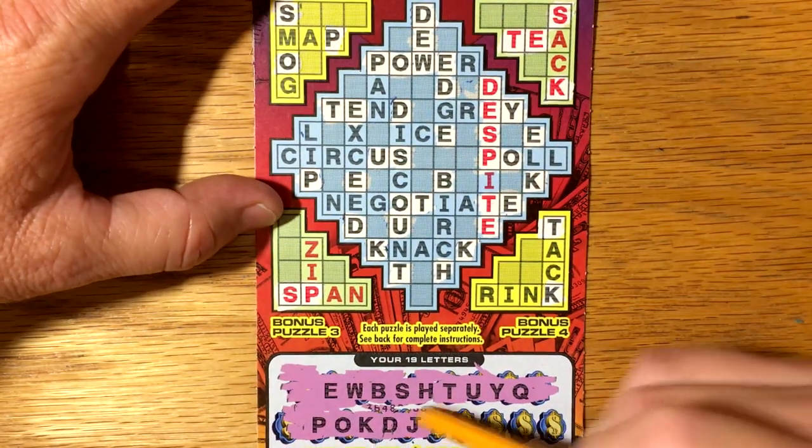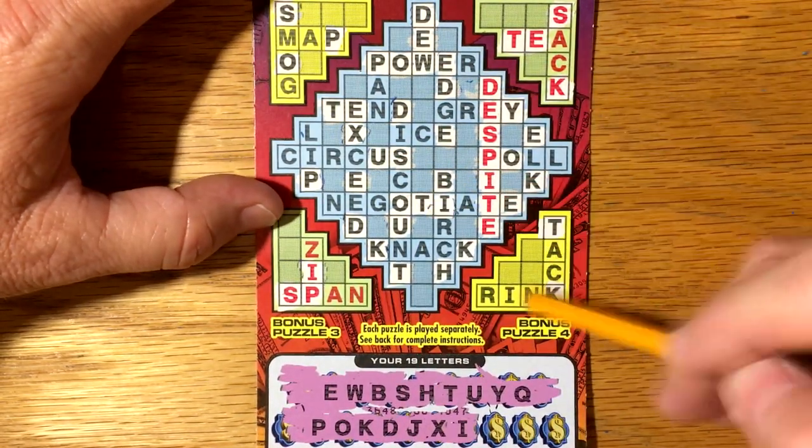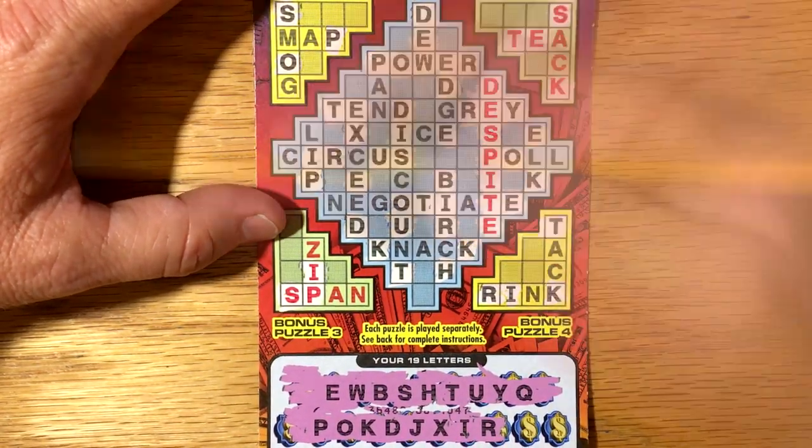Maybe we can pick up an I somewhere — that would be great. X. I — there we go, got 'despite.' R — all right, we got 'power.' Looks like we got three words there.